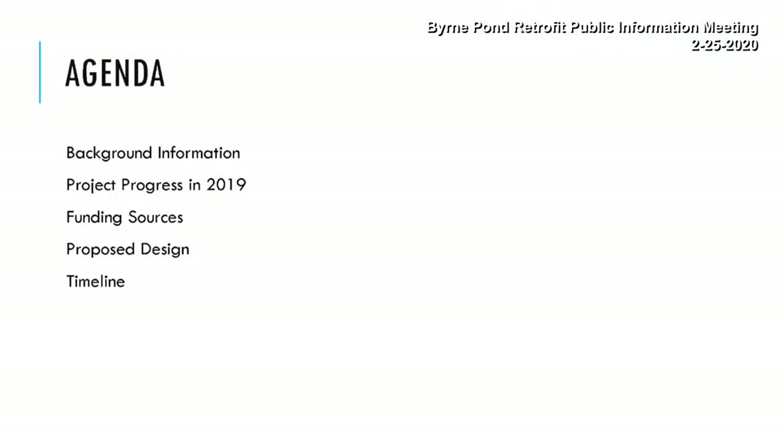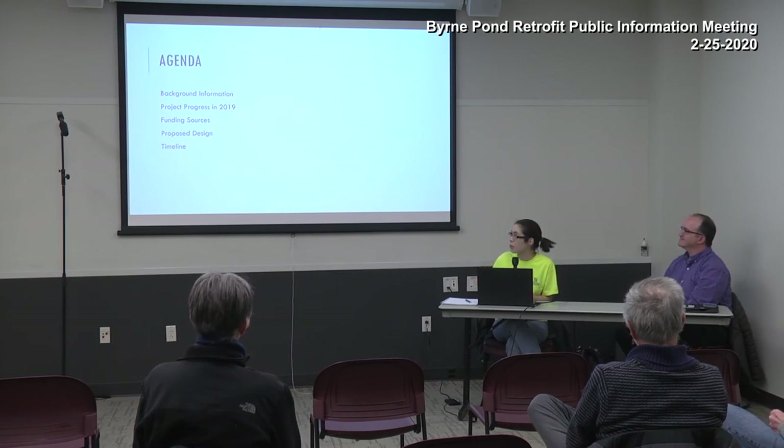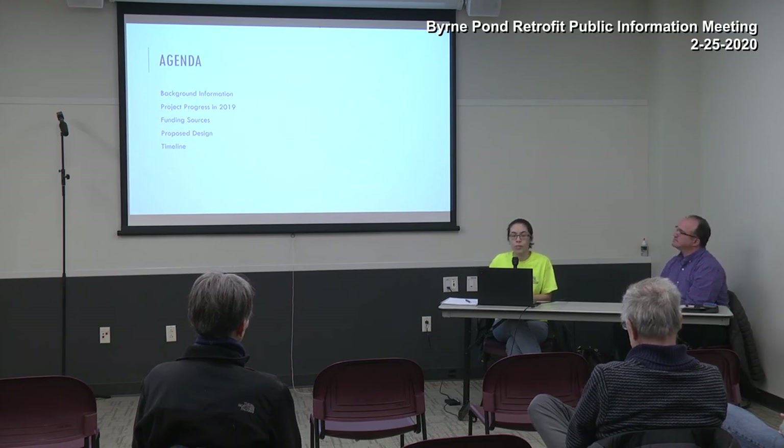Today we're going to go over a quick background overview of a couple key concepts. We'll talk about project progress in 2019 and the obstacles we faced, funding sources and some exciting developments there, the proposed design — which is vastly improved from what we discussed last year due to additional funding — and finally what to expect in terms of timeline.